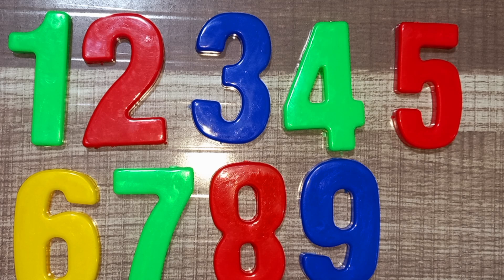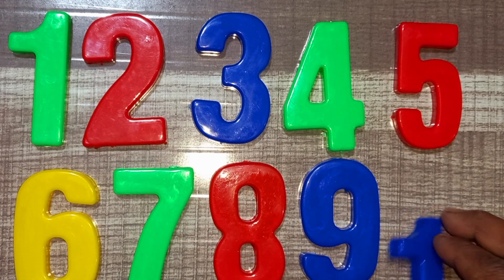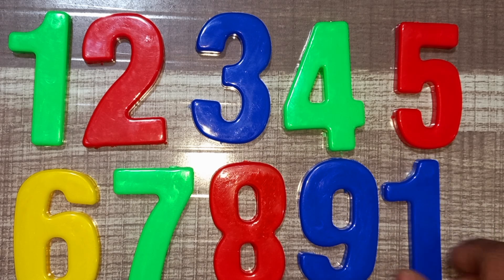Wow! Blue color, nine. Blue and yellow, ten. Blue and yellow, ten.